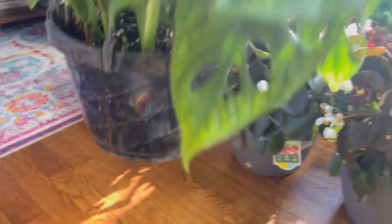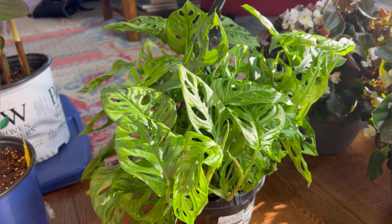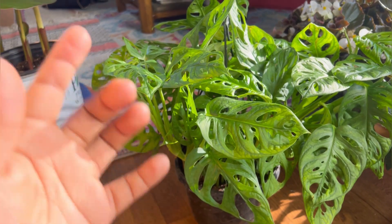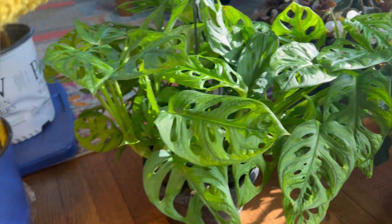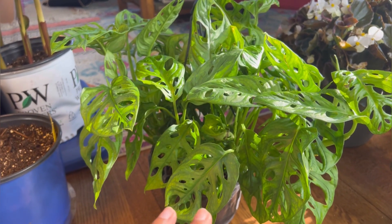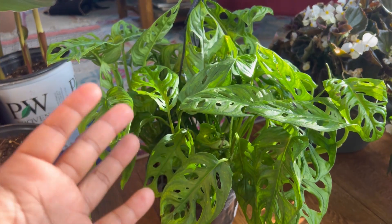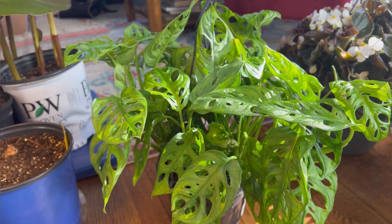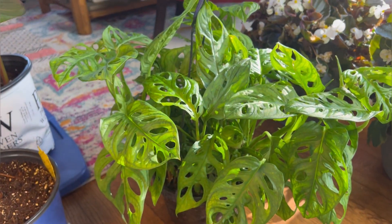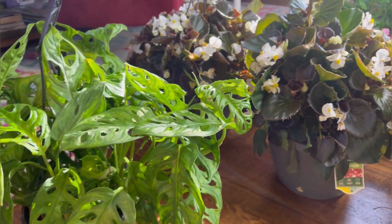I got this Monstera Adansonii last week from Lowe's. This plant is a vine and each vine is essentially one plant, so to get a full pot like this they have to plant so many cuttings. That's how you get a fuller plant. You can also chop your plant and it will branch off, but to get that full look — that fullness — you need to plant multiple cuttings or multiple full plants in a pot to get that thick, full look like you see here.